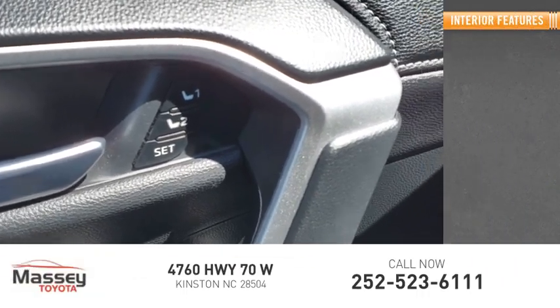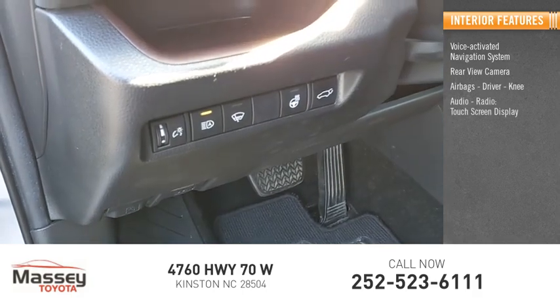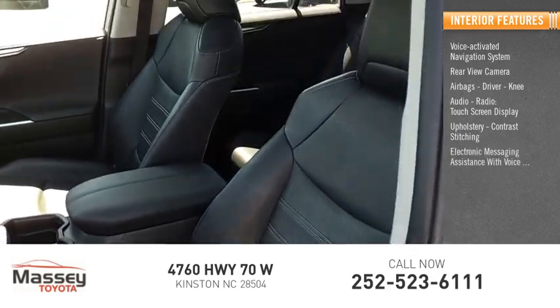Inside you'll find a voice-activated navigation system, rear-view camera, airbags, driver, knee, audio radio, touch screen display, upholstery, and contrast stitching. Electronic messaging assistance with voice recognition.